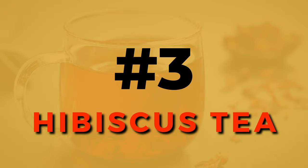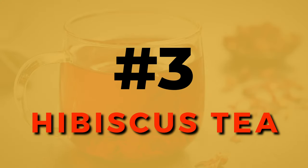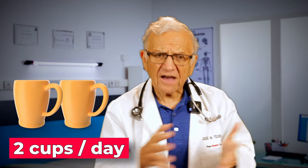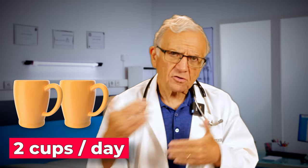Number 3, hibiscus tea. Hibiscus tea is a commonly used herb in traditional medicine. It contains anthocyanins and other powerful antioxidants. Two cups of hibiscus tea a day have been shown to decrease blood pressure, with effects noticeable within one and a half to four hours — quite a quick effect.